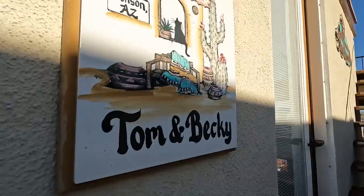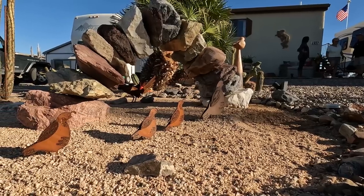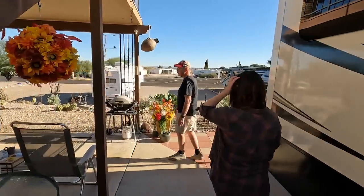Welcome to Tom and Becky's lot and casita. We've been coming here since 2007 and got a lot in 2012. It took us about five years to get in the park, and that's about what you could figure. All we had was some pictures on the internet. When we got here in the fall, we thought this looks pretty good - so it turned out good. We're from Worcester, Ohio. We spend more time here than we do in Ohio anymore. We come out usually late September, early October, and then we're here until sometime in May.